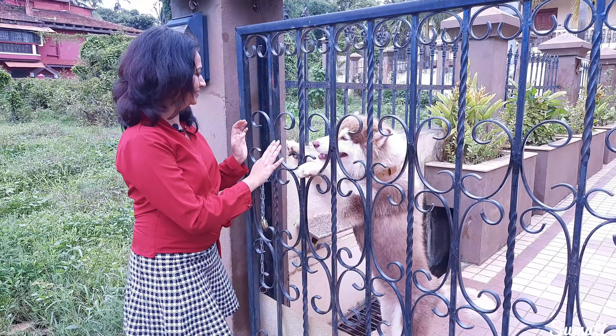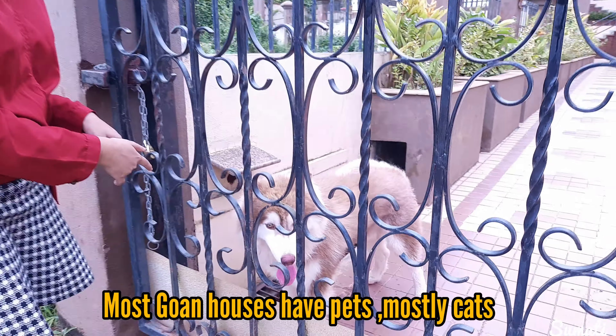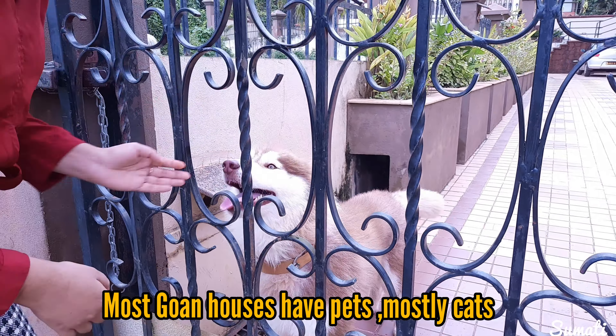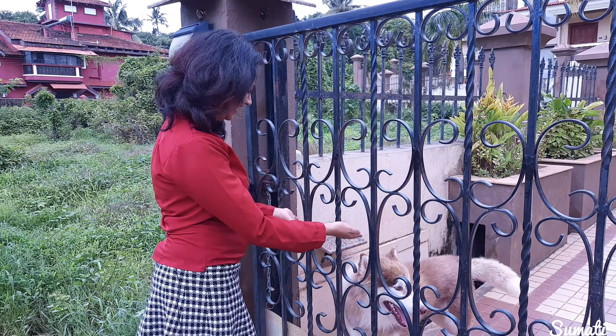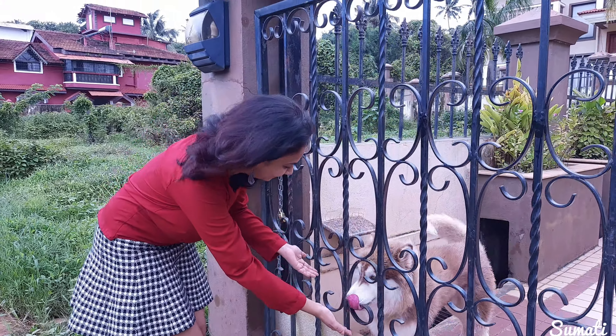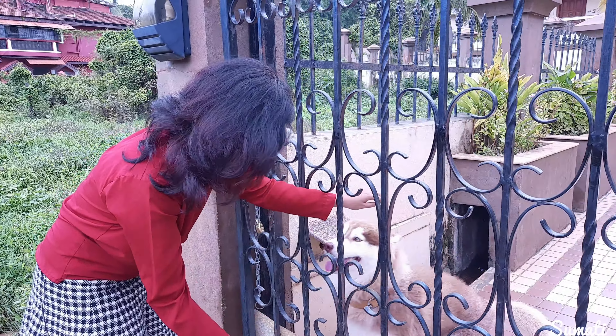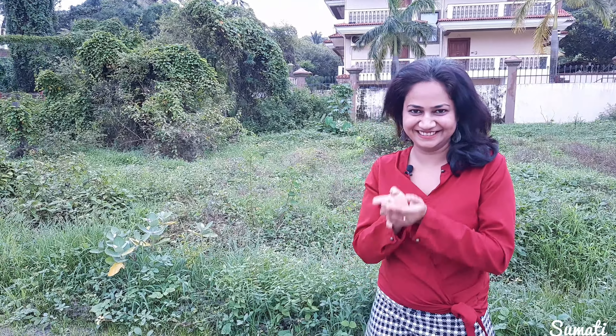Goan villagers are very fond of dogs and cats at their home, and I found a new friend over here. Just look at him — he is such a tall fellow! Along my way, I will show you some nice, beautiful fairy tale kind of houses that Goa has, and its treasures. Let's go.